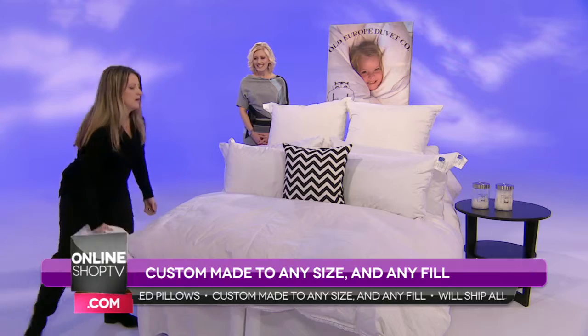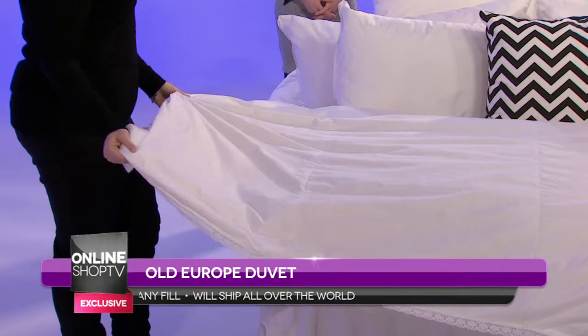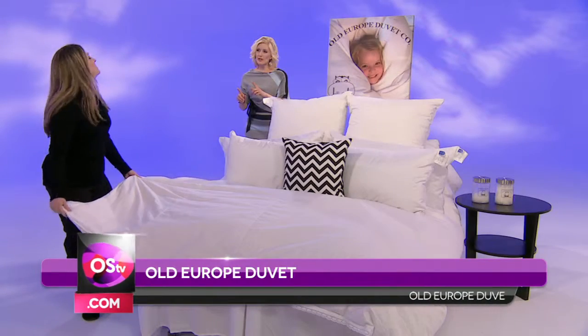And then we have our Austrian duvet, which is our fluffiest, puffiest, fattest duvet, and it's filled with the most down, so it's going to be your warmest and coziest duvet.